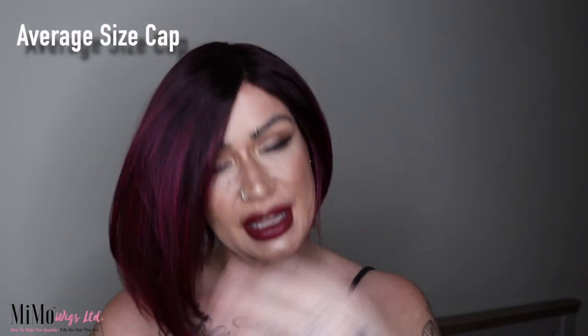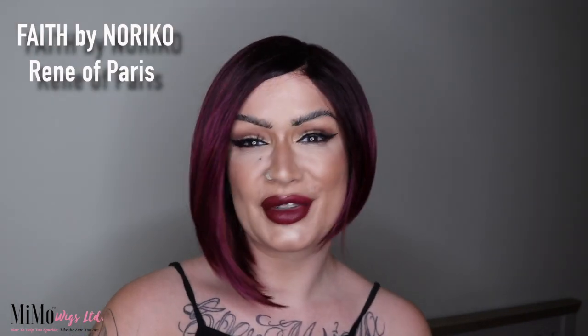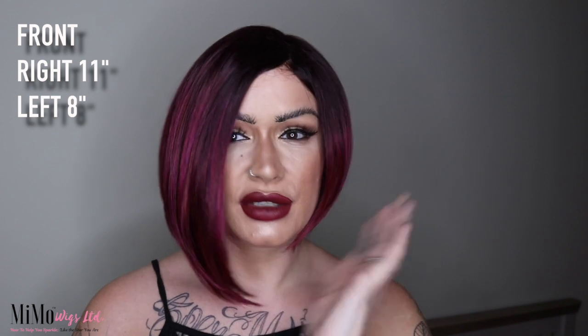This is a synthetic wig with an average size cap by Noriko, called Faith. Lengthwise, it's asymmetric — the right hand side is just over 11 inches long, while the left hand side is just about 8 inches, so that's a good 3 inches longer on the right.